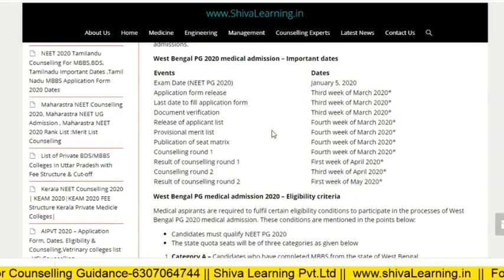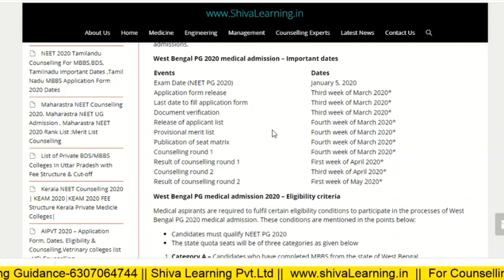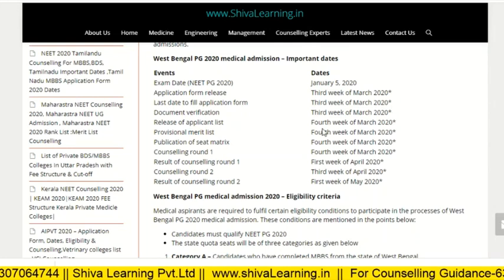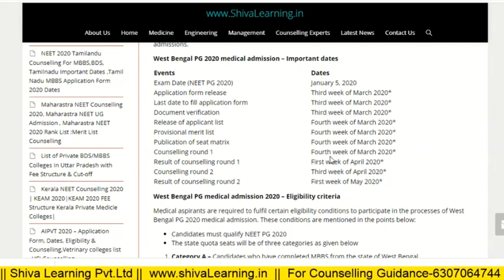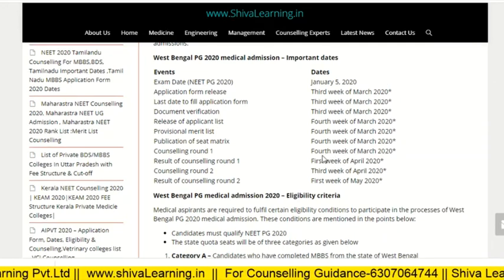The important dates for registration, document verification, release of the application list, and the provisional merit list publication of seat matrix are in the third or fourth week of March. Counseling Round 1 is in the fourth week of March, and the results of counseling Round 1 are in the first week of April.